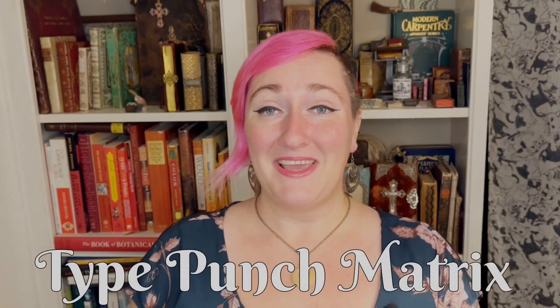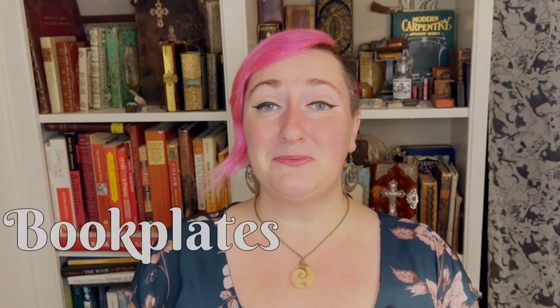Hello, and welcome to a new episode of Bite-Sized Book History. I'm your host, Allie Alvis, who you may know better as Book Historia. I'm a book historian and rare book cataloger at antiquarian book dealer Type Punch Matrix. Today I'll be talking to you about those darlings of provenance research, book plates.